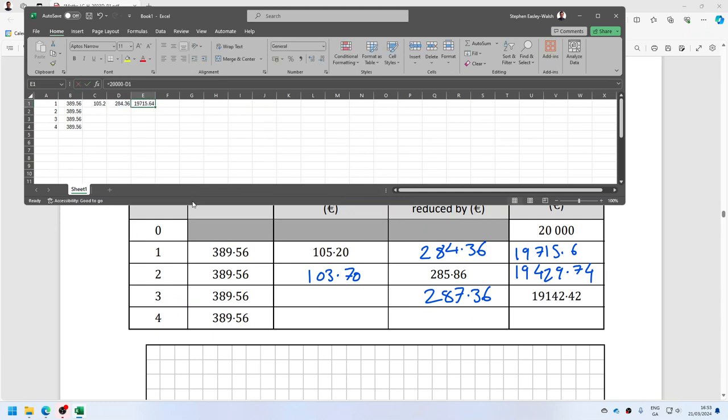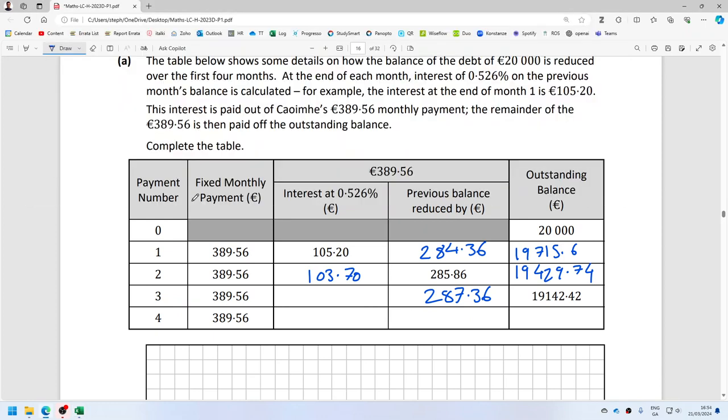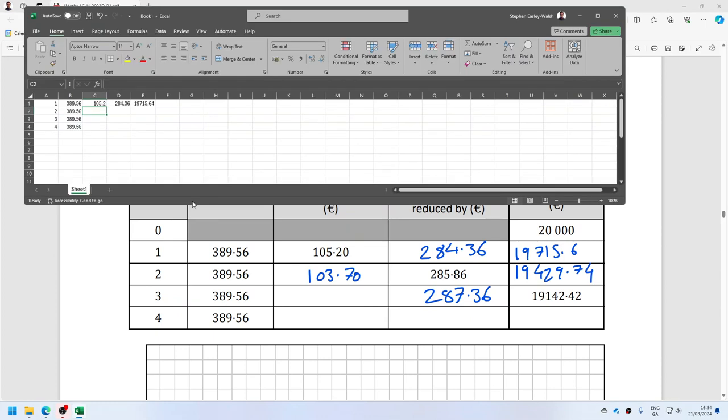This is equal to 0.00526 times that. And that is equal to that minus that, and that is equal to that minus that. I think we do have a bit of a rounding issue here.